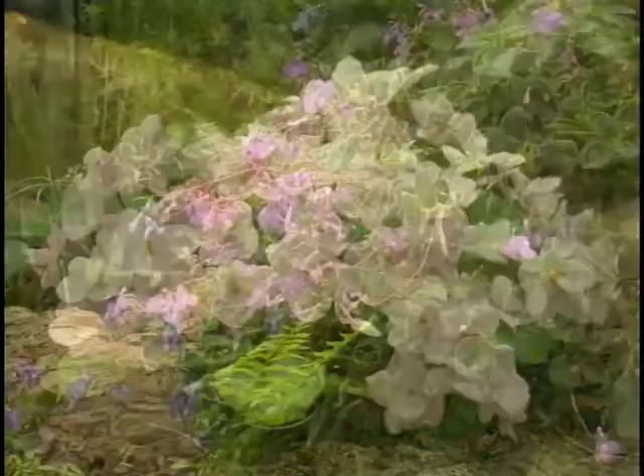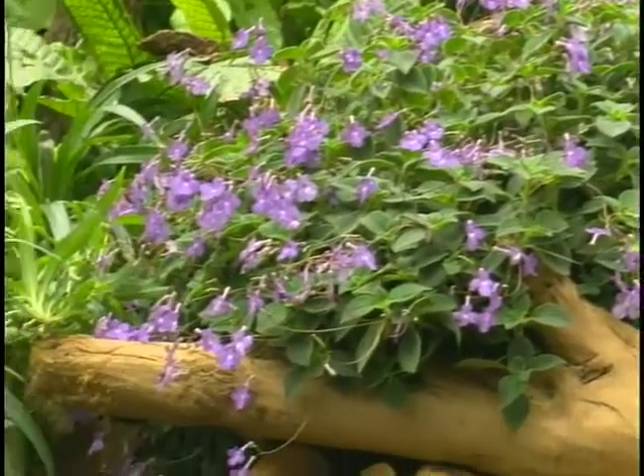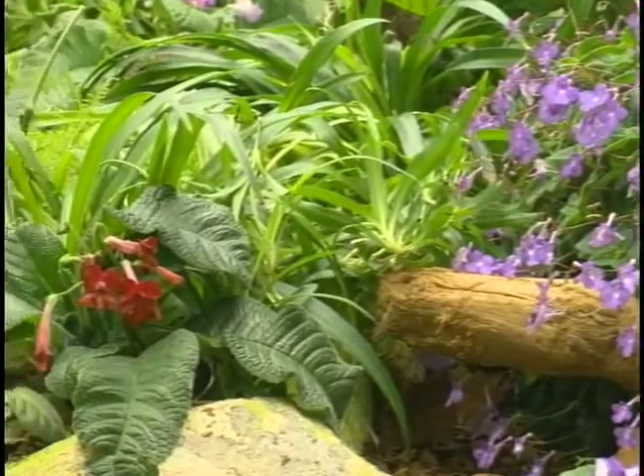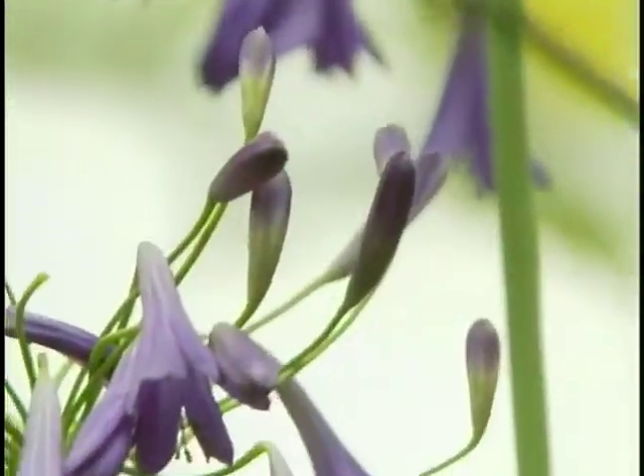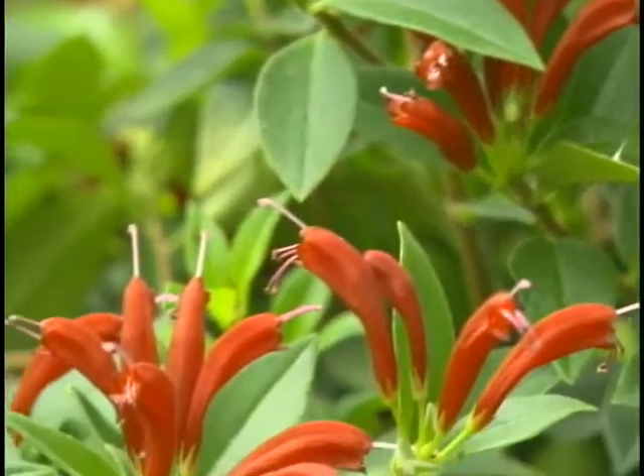We have an online plant tour that people can click on our website so that they can print it off and identify 30-some star plants that they can look for as they walk through the pavilion.